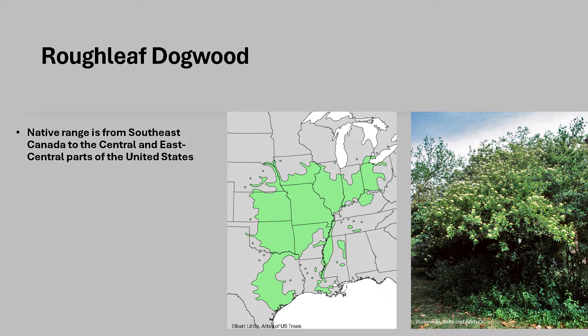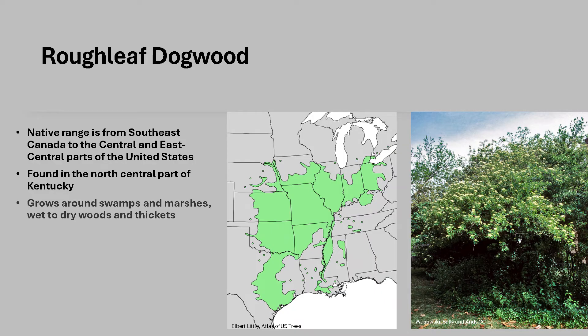Roughleaf Dogwood's native range is from southeast Canada to the central and east-central parts of the United States. It is found in the north-central part of Kentucky. In the wild, it's found growing around swamps and marshes, wet to dry woods and thickets. Unlike many other dogwoods, it is very adaptable and can grow in a multitude of conditions, growing well in full sun as well as partial shade.